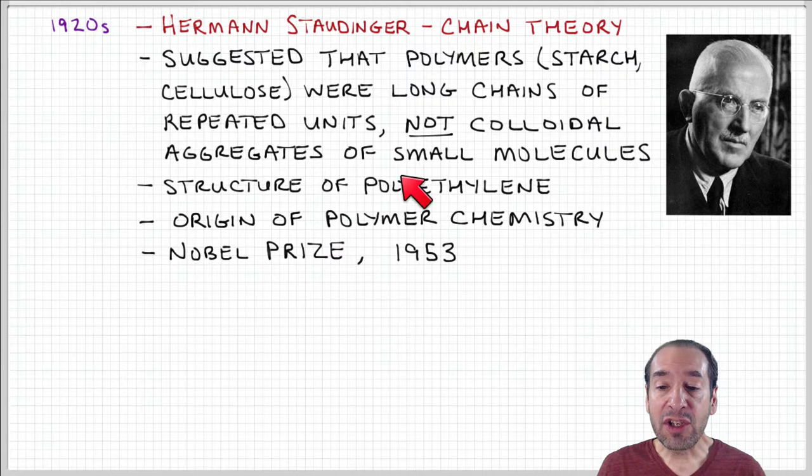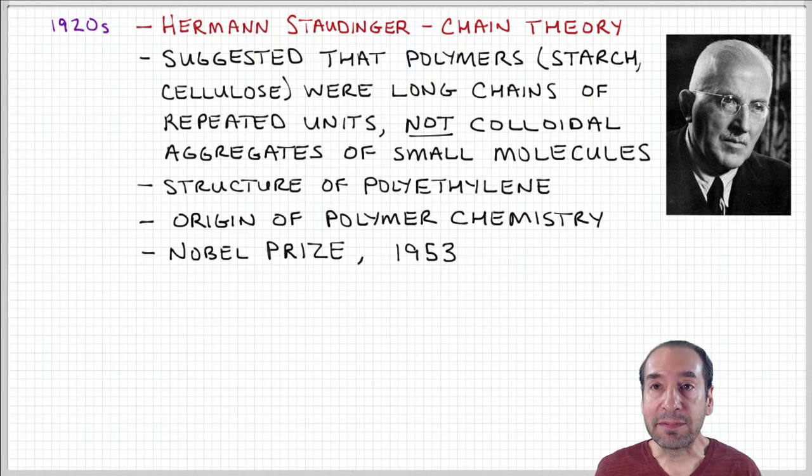This was the origin of polymer chemistry as we know it today, because it required this insight into what the structure of the polymer molecule actually is. This was such an important advancement and discovery that Staudinger was awarded the Nobel Prize in 1953.